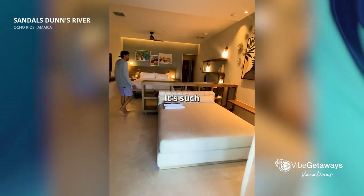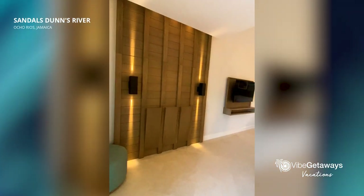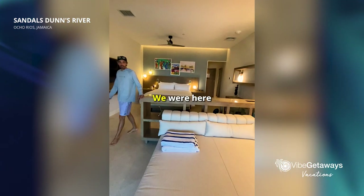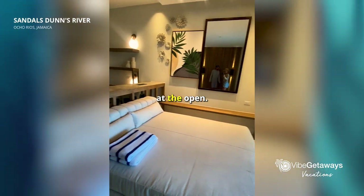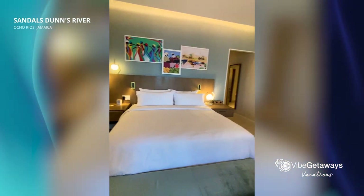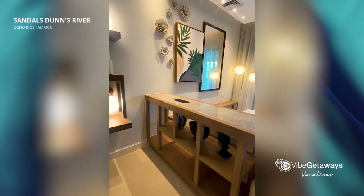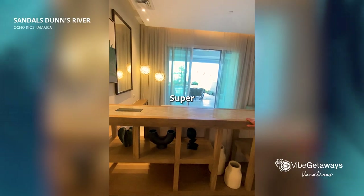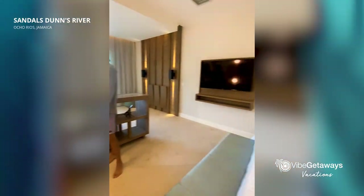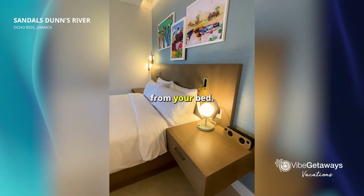Look at this — it's such a nice size room. Beautifully done. We were here at the open; we were invited to the ribbon cutting ceremonies for this resort. Super nice setup. I love that you can see the ocean from your bed.